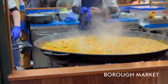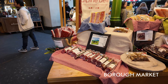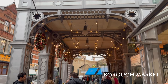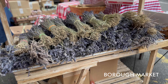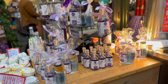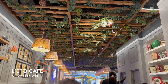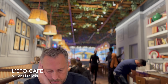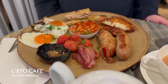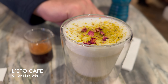Another excellent stop for food is Borough Market. At Christmas, Borough Market transforms into a festive wonderland brimming with seasonal cheer. The historic market, located near London Bridge, is filled with delightful scents of mulled wine, roasted chestnuts, and freshly baked mince pies. Stalls overflow with artisan treats from handcrafted cheeses and cured meats to vibrant Christmas puddings and indulgent pastries. It's the perfect place to soak up the holiday spirit, sample seasonal delicacies, and find unique gifts for loved ones.